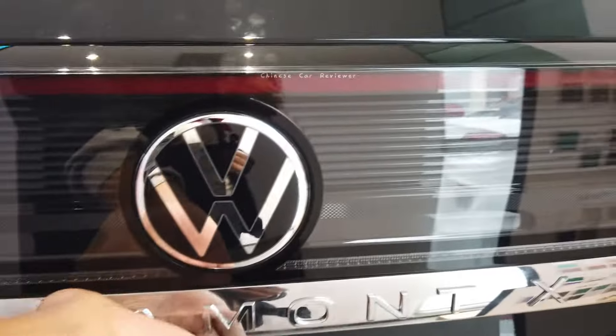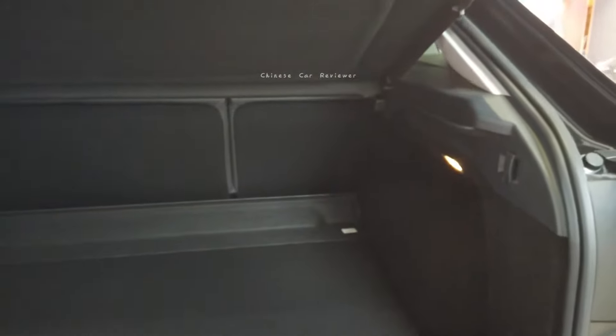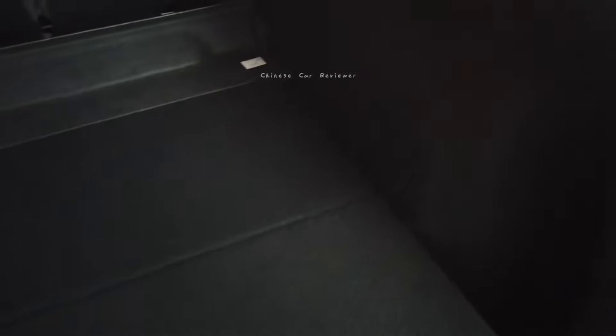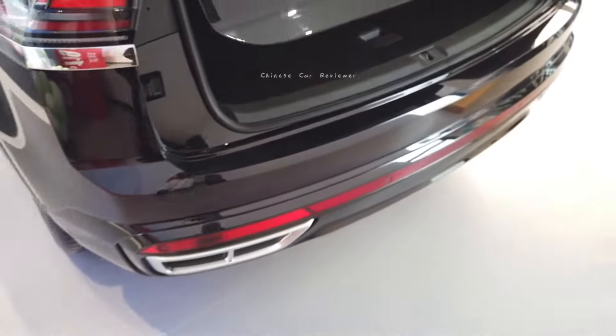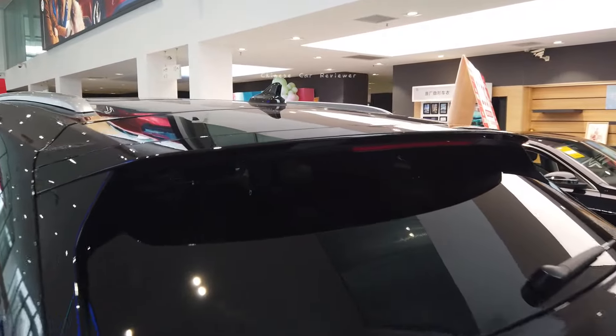The cargo has hydraulic operation, but the vehicle is out of power right now so I have to open it manually. Here we get 540 liters of cargo capacity at the rear, and if you fold down the second row it will be 1700 liters. We also get some tools in this section and cargo lights, so opening it in a dark place is no problem. Press the button to close it. There's also a functional radio antenna.